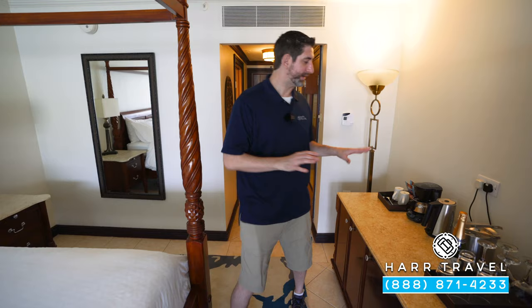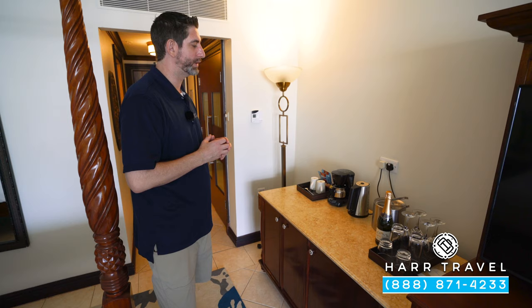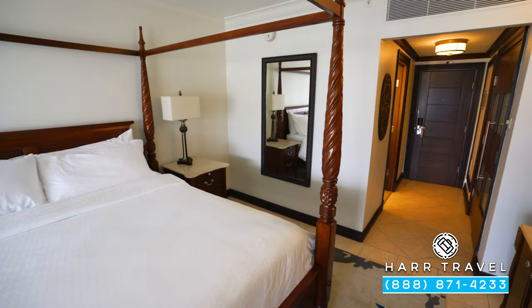As we continue into the bedroom space, to my left you're going to have a small butler's pantry with a coffee maker and tea kettle. They'll supply and replenish that throughout your stay. Just underneath you're going to find a mini fridge, fully stocked with beer, wine, sodas, juices, and bottled water.